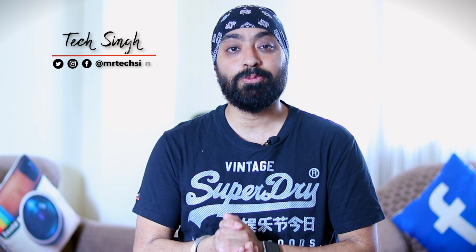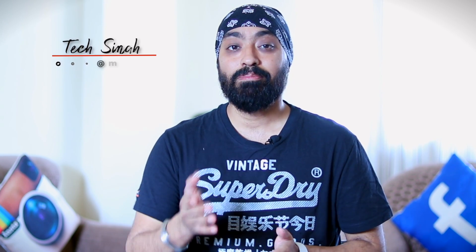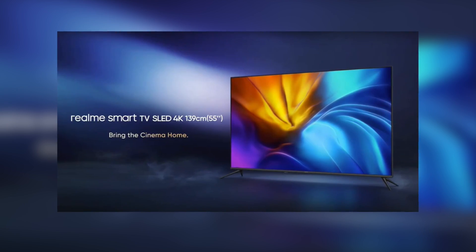Hi there. Realme was on a spree releasing new products today and frankly many of them were really interesting. But about that later — I'm here to talk about the newly launched Realme 55-inch SLED TV. I'll tell you about its specs and things that Realme didn't tell you about it at the launch event. We'll start with the specs we know.